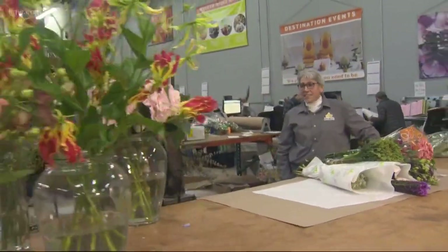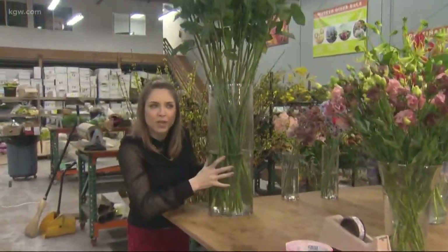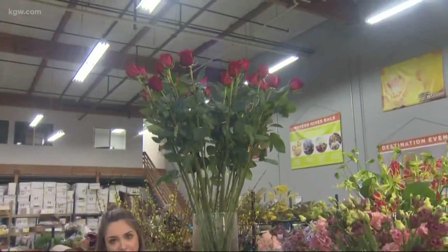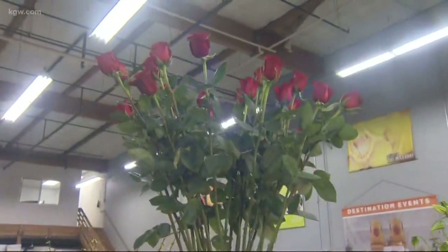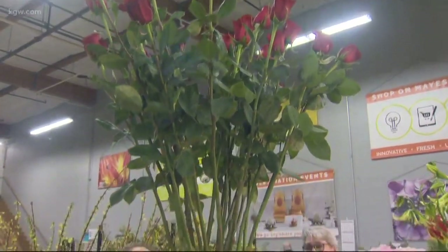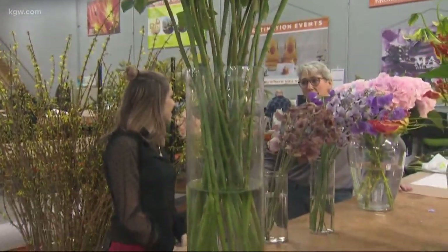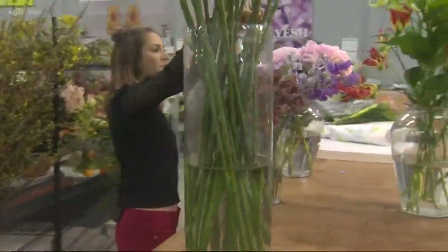Tell me about these giant red roses. Those are 120 centimeters — maybe as tall as my entire body. Someone could buy one of these for a statement piece? We sell them in bulk to the florist and you could buy them from the florist individually or however they want to sell them. So even if you do red roses, do it a little differently.